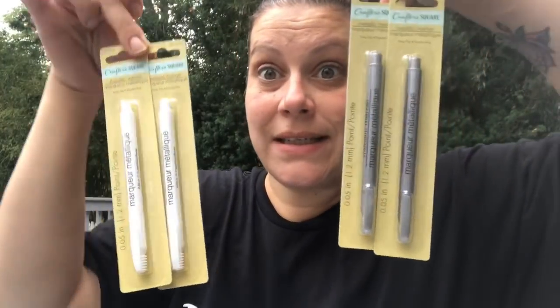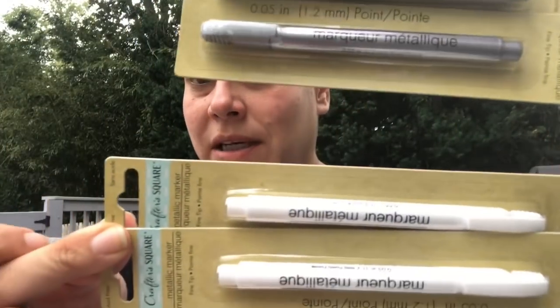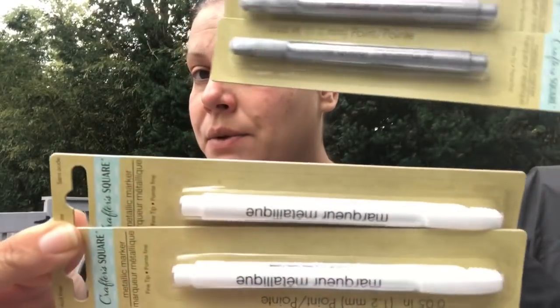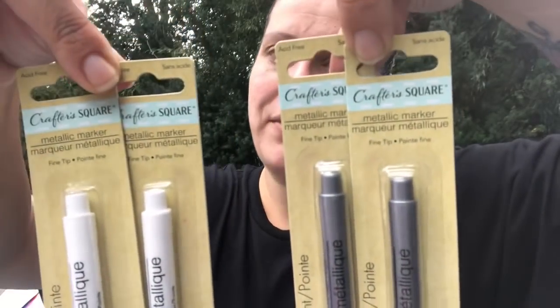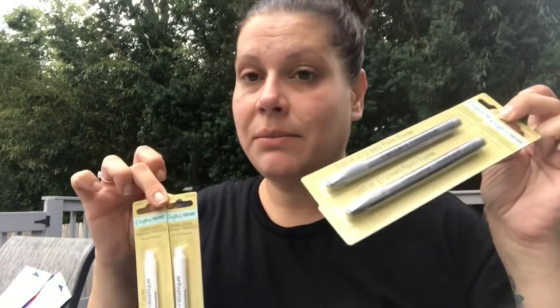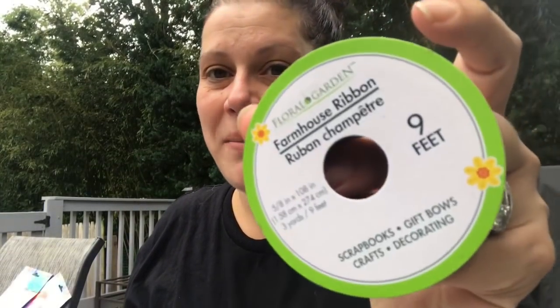I got two silver metallic markers and two white metallic markers for my black Post-its. A few of you asked in the community tab what markers I use — these are them, the metallic markers by Crafter's Square. They come in silver, white, gold, rose gold, and blue. I've only tried white, silver, and gold on black Post-its and they work just fine.